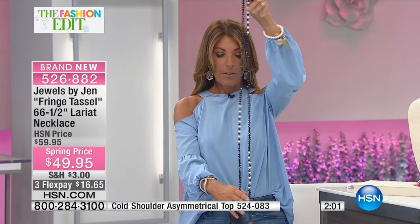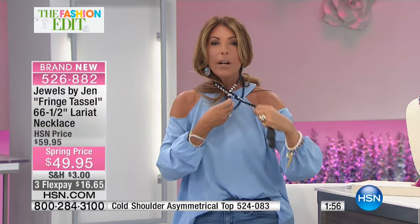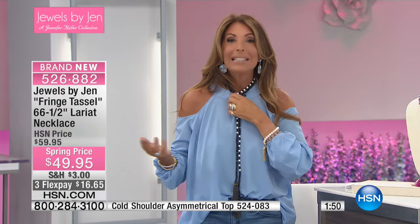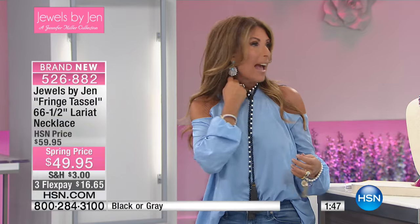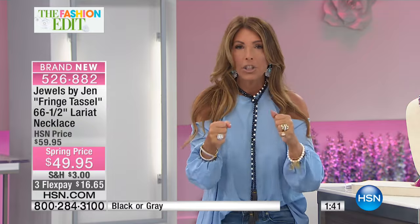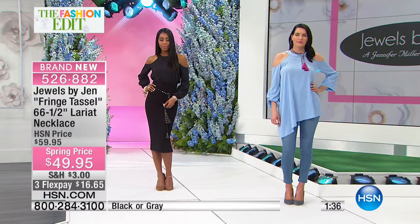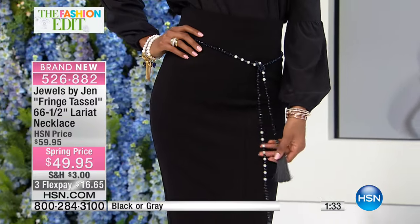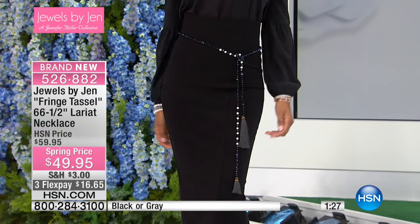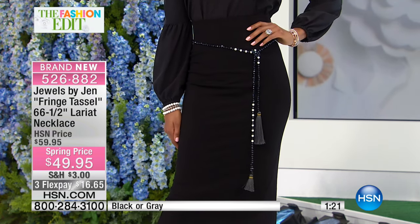You hold onto the tassels on the bottom, put it behind your head, and loop it through one time — look at how easy that is! It creates three different looks in one necklace, which is all about functionality. I'm always looking to get more than one bang out of each design. You can be creative at home — it's going to be a favorite piece, I can promise you. For the black, I now have 80 remaining at just $49.95.